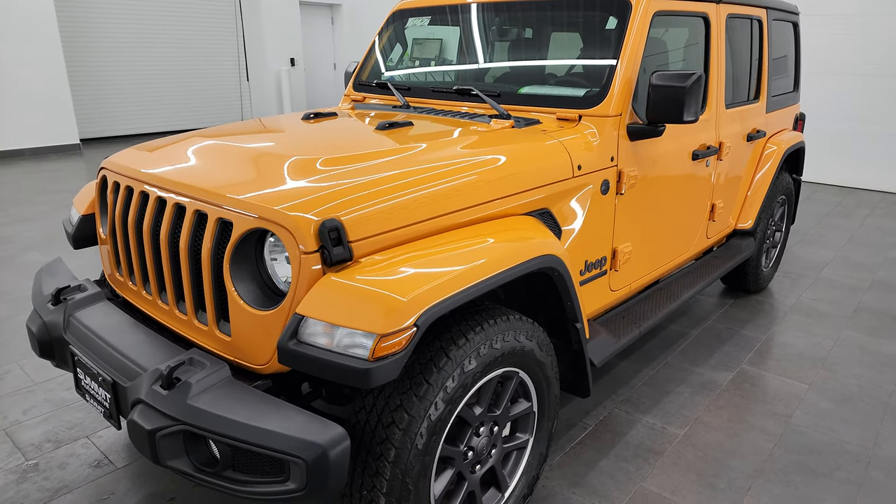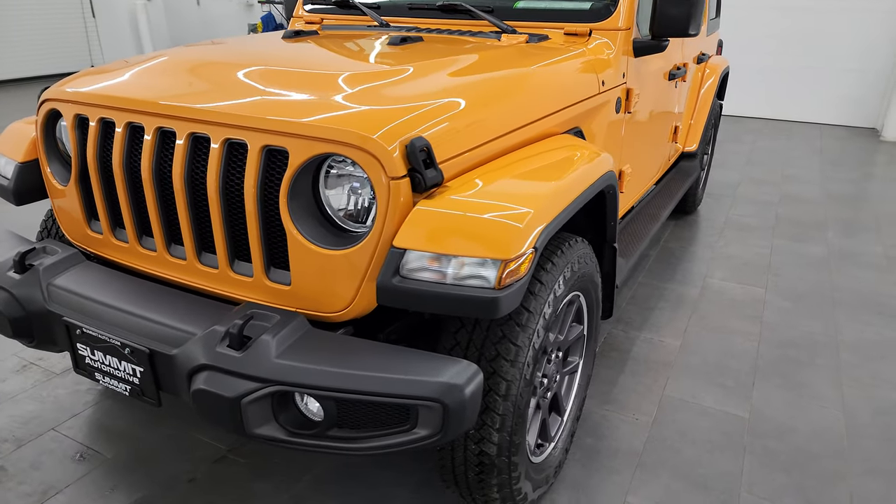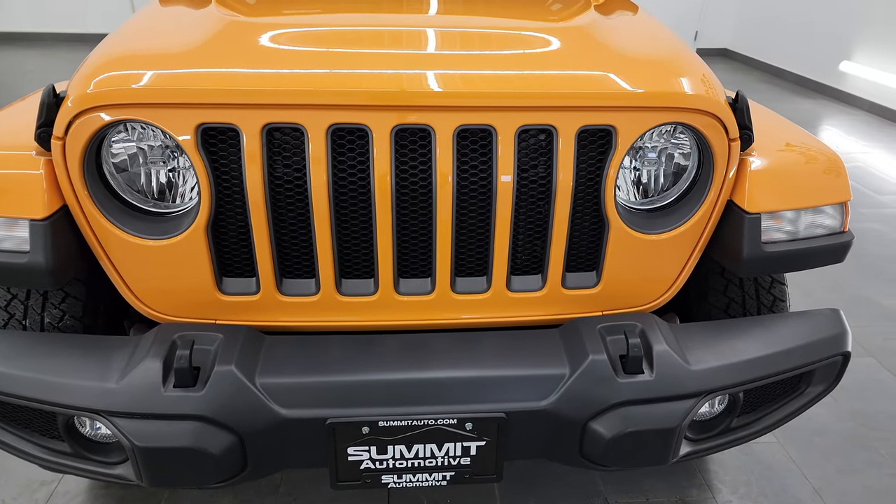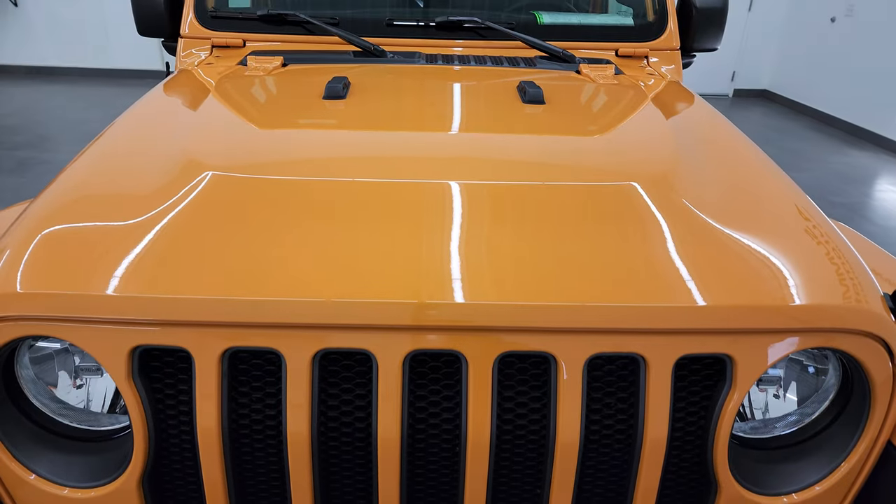This Jeep has been fully safetied and inspected by our service shop, has a fresh oil and filter change. All the fluids have been checked and topped off, and it is 100% ready to go.